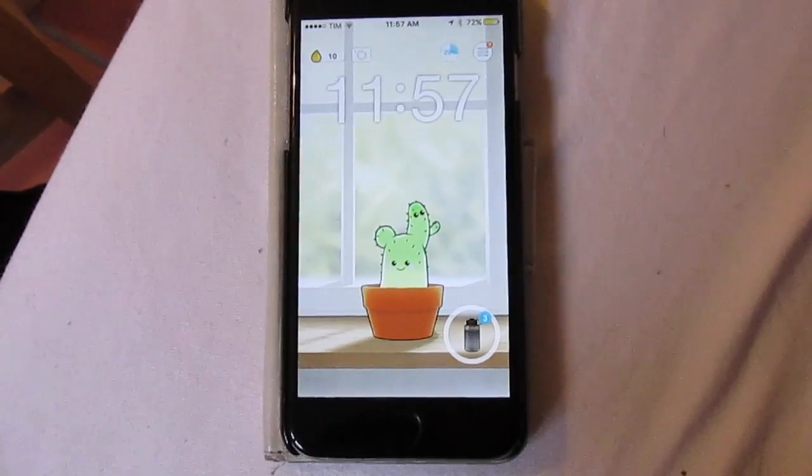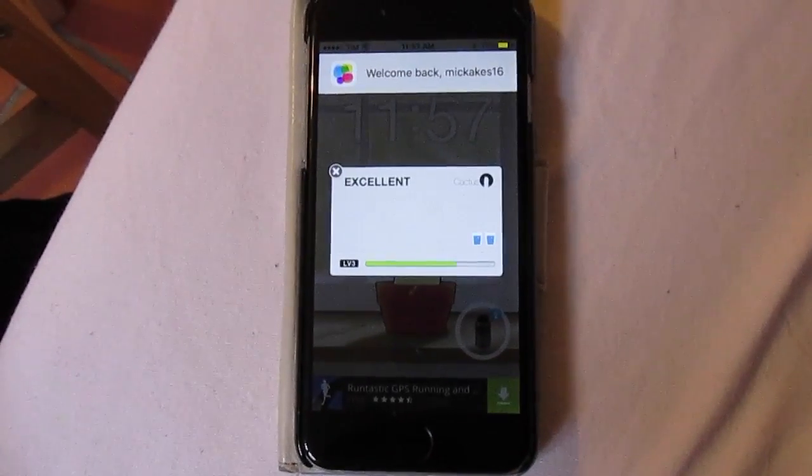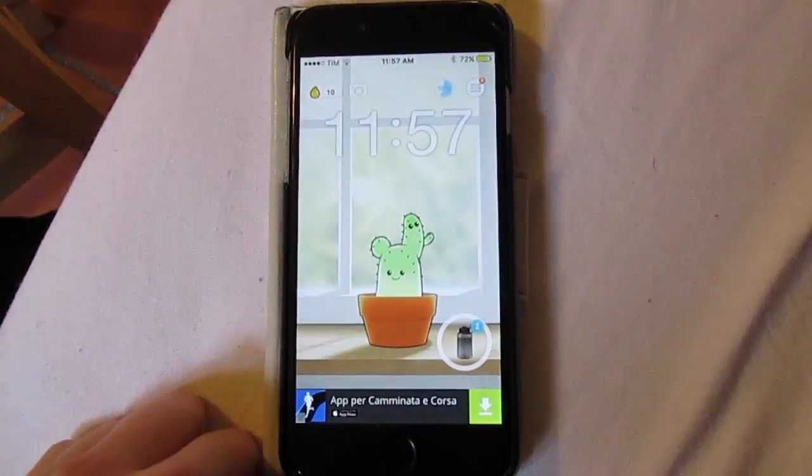There's an app called Plant Nanny where you literally grow your own virtual plants with every bottle of water you drink. You select the bottle size — mine is 750 milliliters — and each time you finish a bottle it tells you how many more you need for the day, and your little plant's face says thank you for watering me. It's so cute! I already have two plants and I'm obsessed. It actually really does help you drink water because the plants are adorable and you want to keep them happy.